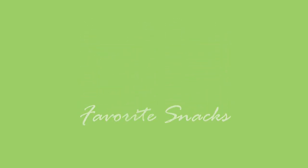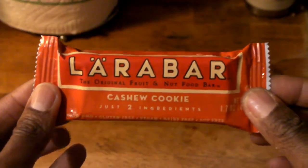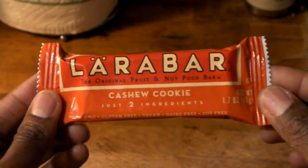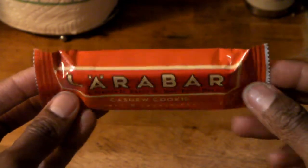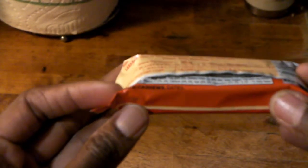My favorite sweet snack that I eat is the Lara Bar, and this is my favorite flavor: cashew cookie. This is great because it's non-GMO and gluten-free, as you can see on the bottom — also vegan, dairy-free, and soy-free.